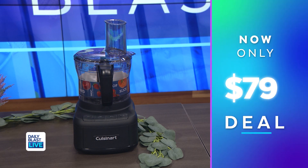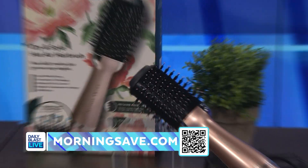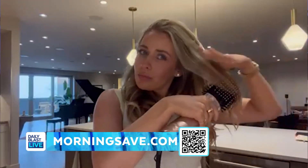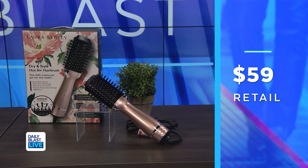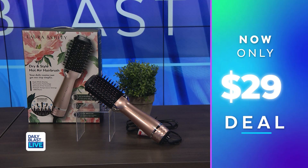Now we've got the Laura Ashley volumizing blowout dryer brush. The deal includes one dryer brush. It's so simple because you can dry and style your hair at the same time. Normally it's $59, but we've got it for $29, saving everyone 51%.